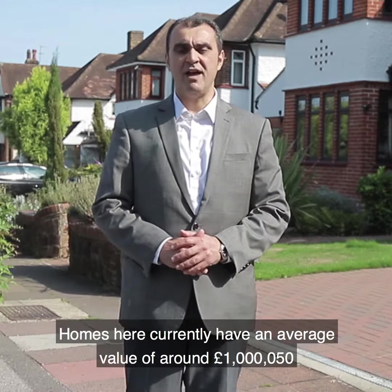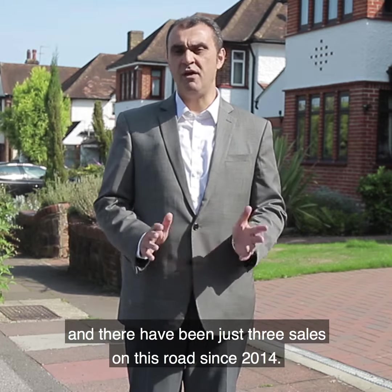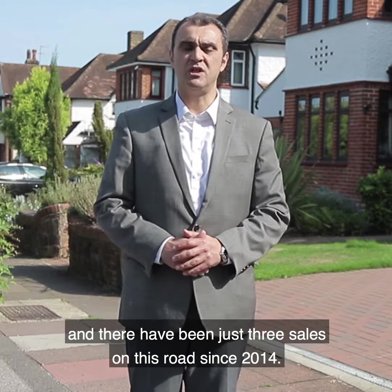Homes here currently have an average value of around one million and fifty pounds, and there have been just three sales on this road since 2014.